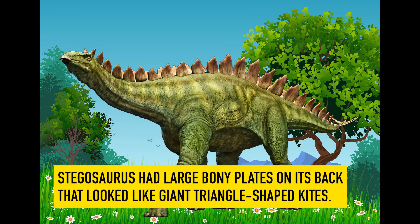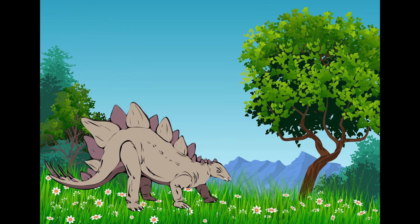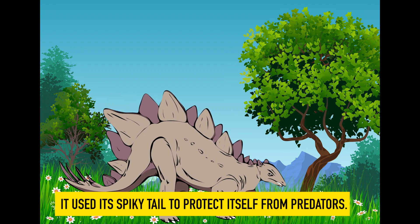Stegosaurus. Stegosaurus had large bony plates on its back that looked like giant triangle-shaped kites. It used its spiky tail to protect itself from predators.